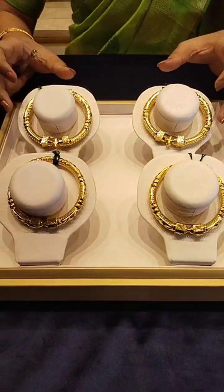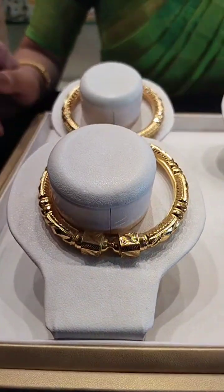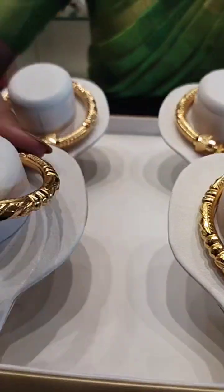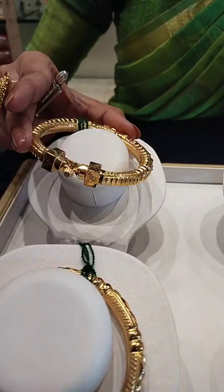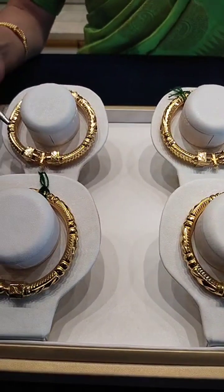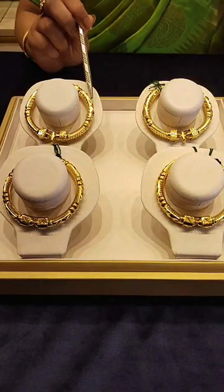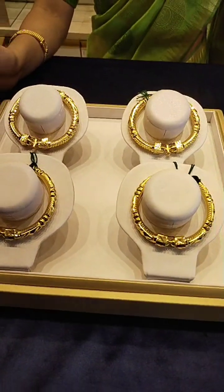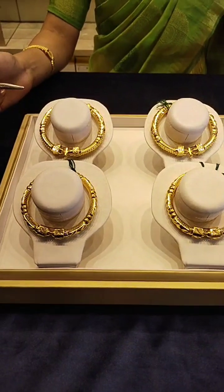This is a lightweight collection. This is a good collection. We need to see the screw-back earrings — with and without screws. We need to keep the screws in place. The price is 85,000, and another is 1,50,000.